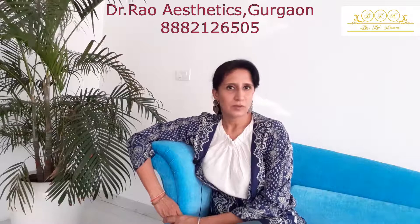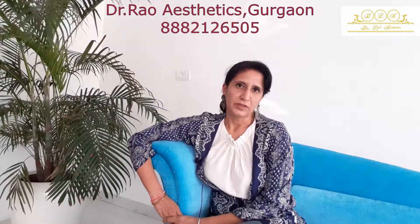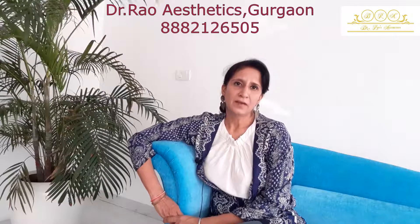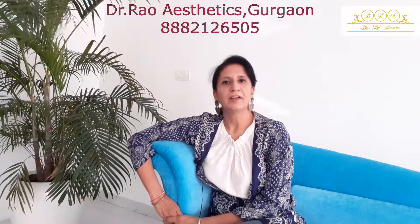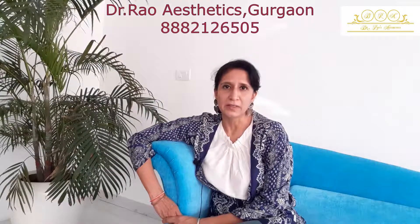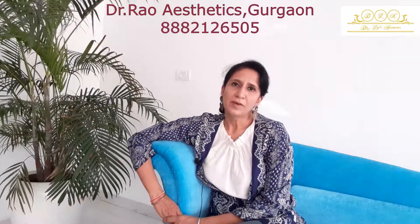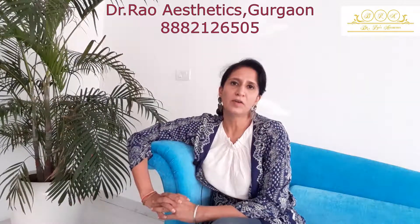Hello everyone, welcome back to Dr. Raoza's Aesthetics. Today we are talking about Hydrafacials. Hydrafacials have become very popular and have gained a lot of popularity over a period of time because of the properties that they have. It solves a lot of our problems which we look for — the solutions that we look for on a daily basis.